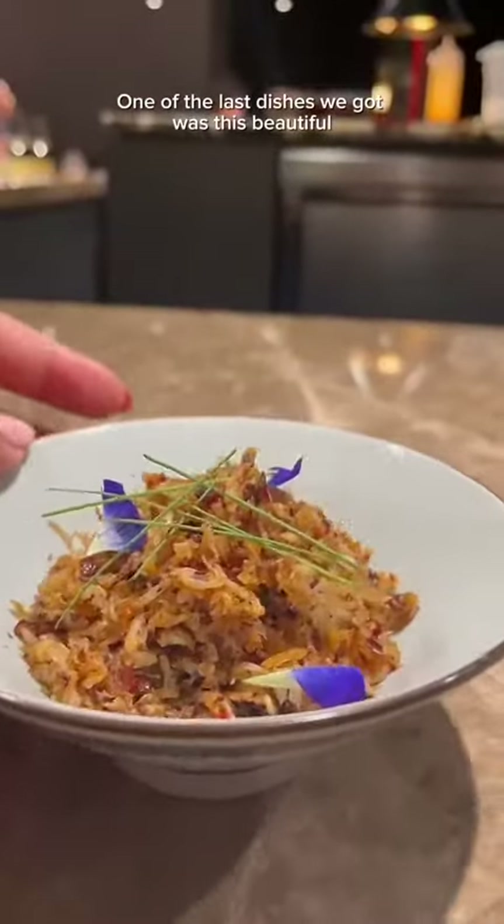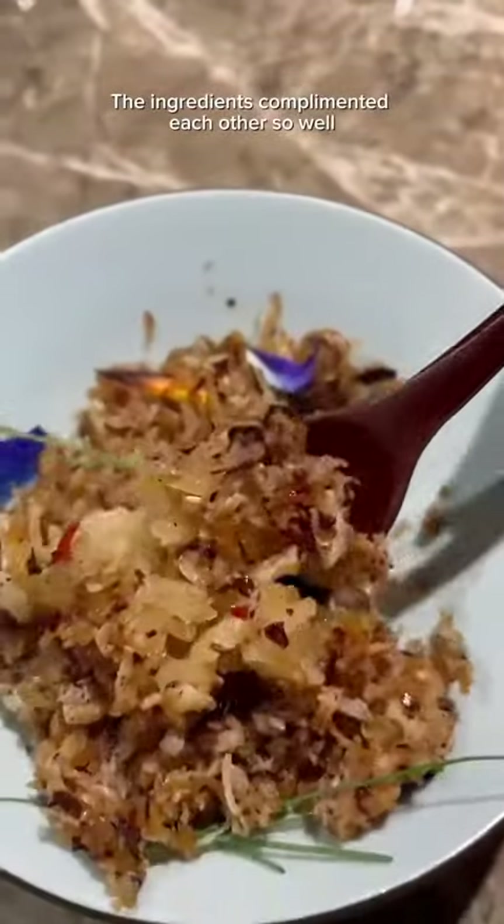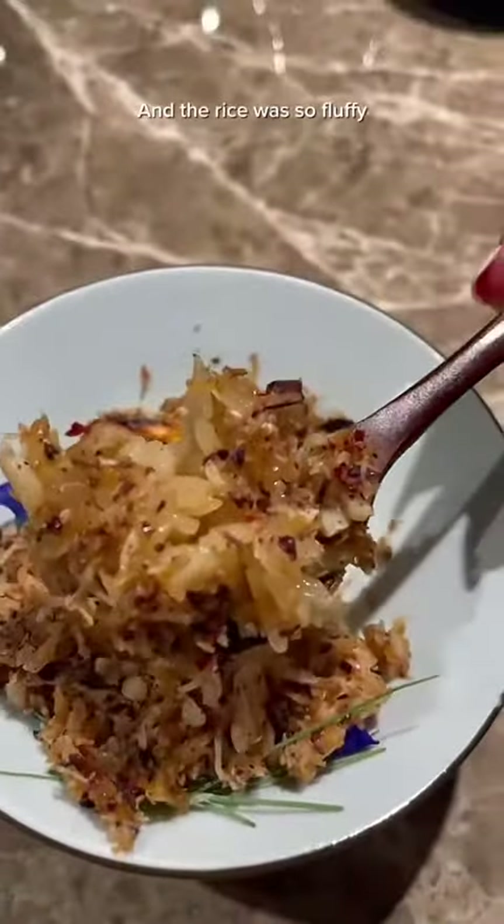One of the last dishes we got was this beautiful glutinous rice with crab bisque and edible flowers. The ingredients complemented each other so well and the rice was so fluffy — I loved it.